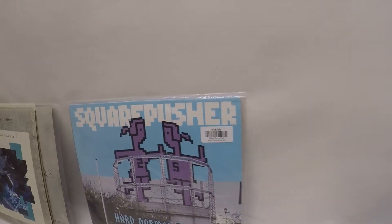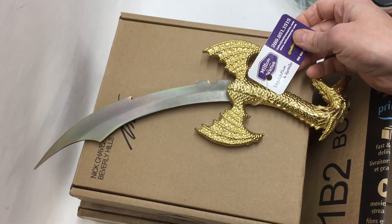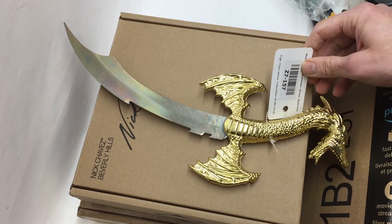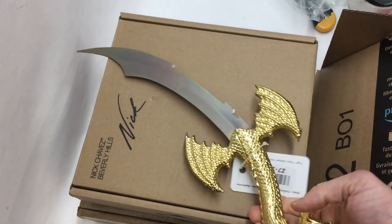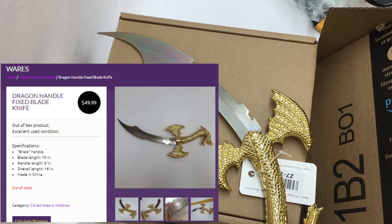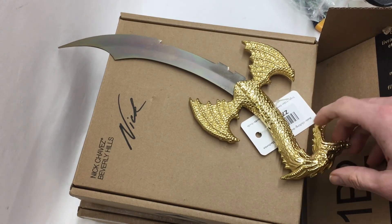Here's a cool little knife we just sold — going out to BC. It's Chinese decorative stuff, but you don't see one like that every day. It sold for $49.99 plus tax, plus $29.70 in shipping, for a total of $85.69.